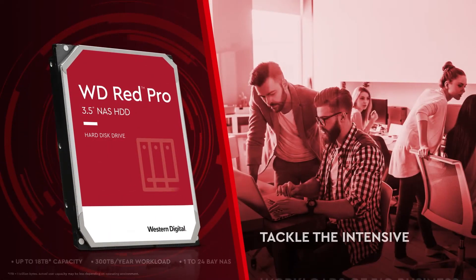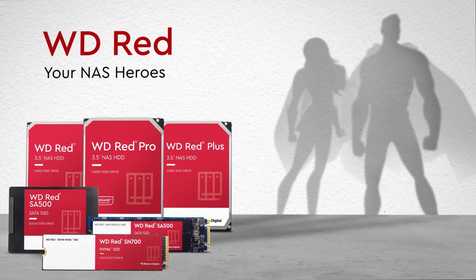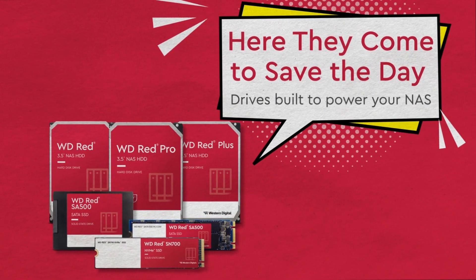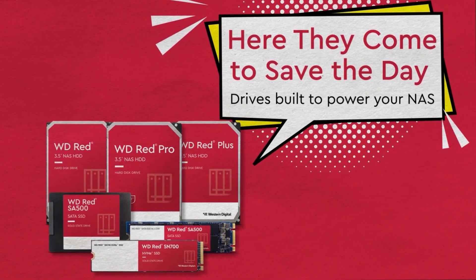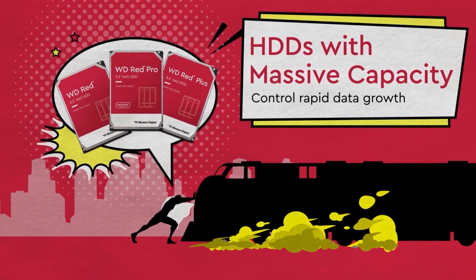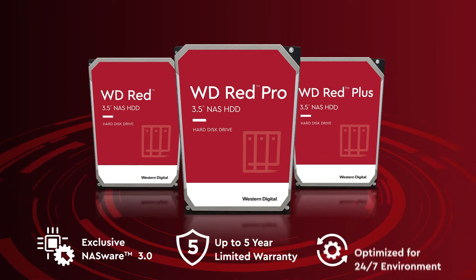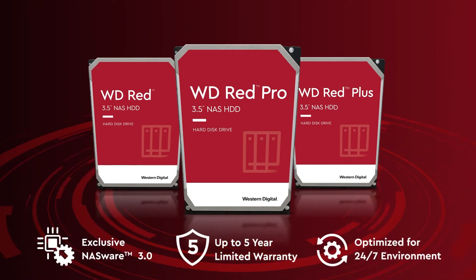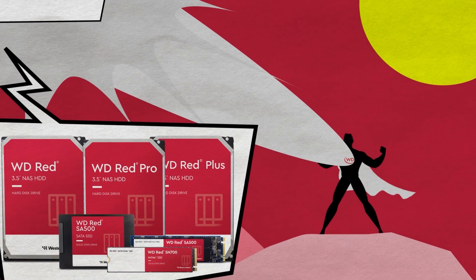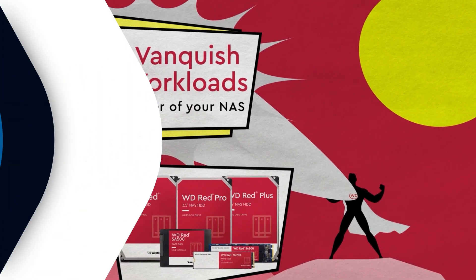Then you have the option of WD Red Pro, designed specifically for NAS. These drives are available for up to 24-bay NAS systems to meet the needs of medium or large-scale business customers. Optimized for NAS, they feature NASWare 3.0 technology to improve compatibility, error recovery and RAID rebuilds on all NAS file systems, with extended drive testing to ensure each drive is tested for extended reliable operation.